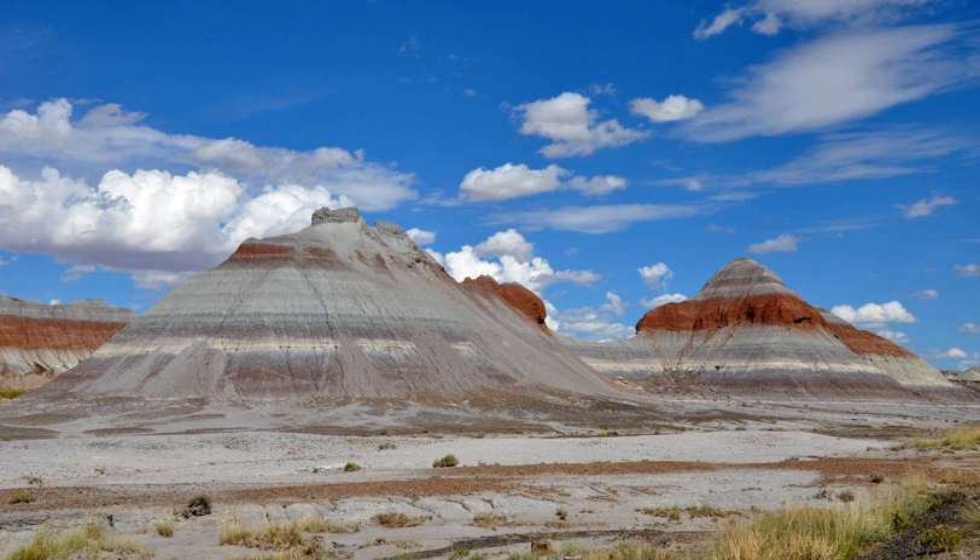The sediments containing the fossil logs are part of the widespread and colorful Chinle formation, from which the Painted Desert gets its name. Beginning about 60 million years ago, the Colorado Plateau was pushed upward by tectonic forces and exposed to increased erosion. In addition to petrified logs, fossils found in the park include late Triassic ferns, cycads, ginkgos, and many other plants, as well as fauna including giant reptiles called phytosaurs, large amphibians, and early dinosaurs.